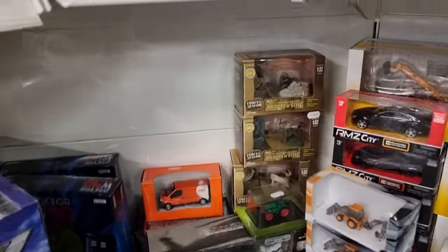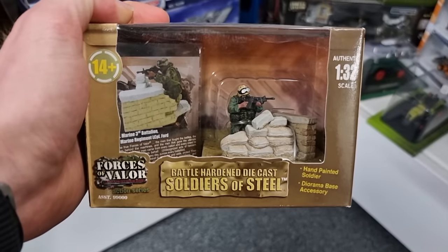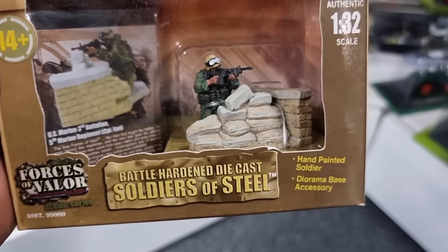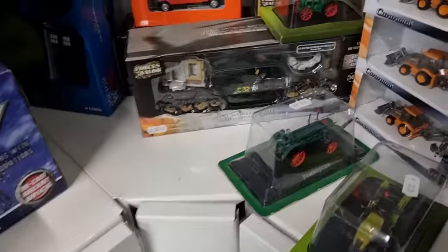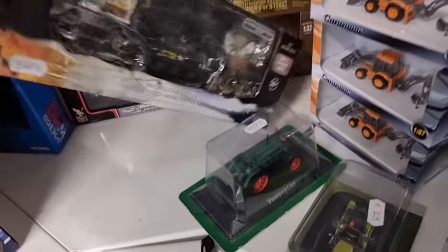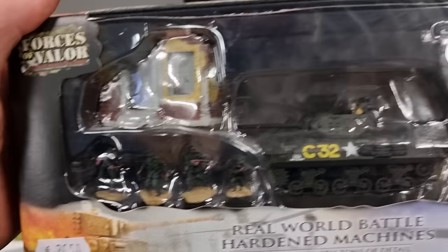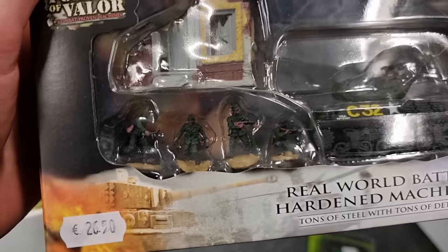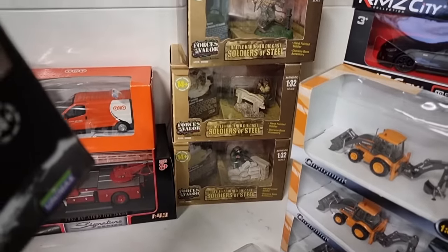This was the mini military brand I was talking about: Forces of Valor. This is really cool — 1:32 scale with hand-painted figures. This is from Kuwait, I'm not 100% sure. And here I also see a diorama — wow! 1:72 scale with a tank, some figures, and some accessories. This is really cool — super cool and hard to find, I can tell you. Here we've got more 1:32 scale figures.